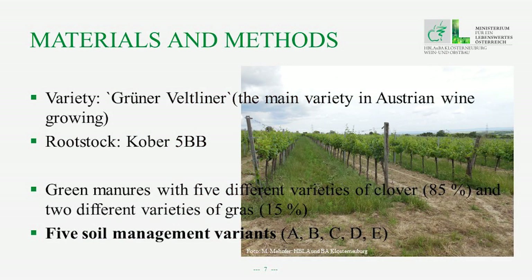Back to the soil management variants: we did the investigations with the variety Grüner Veltliner, which is the main variety in Austrian wine growing. This variety had been grafted on the rootstock Kober 5BB, which is the main rootstock used in Austrian wine growing. The year before the investigations, green manure had been sown with five different varieties of clover and two different varieties of grass. The soil management variants are denoted A, B, C, D, and E.